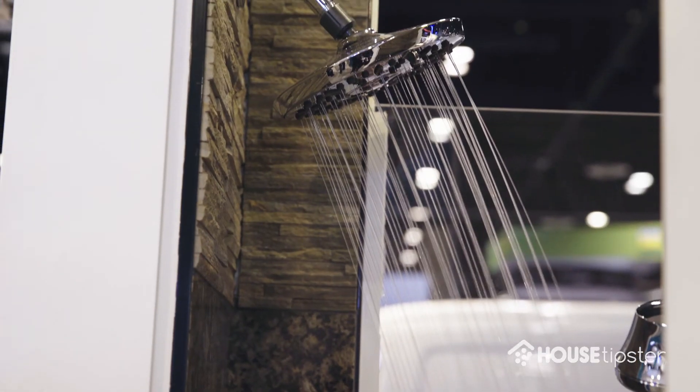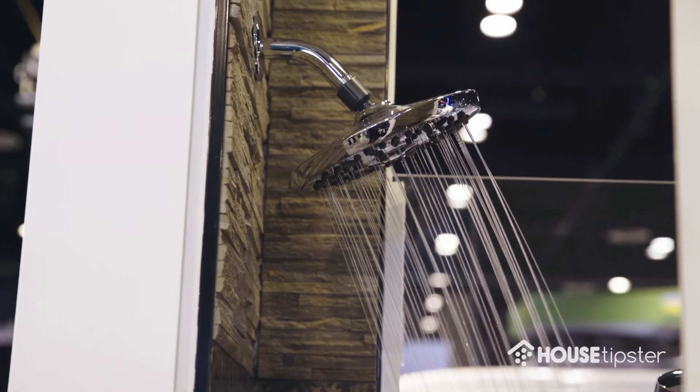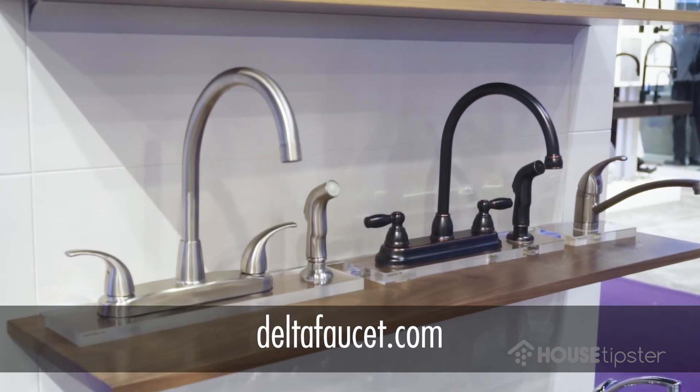Peerless is an omni-channel brand. It's available with trade and available in retail. Go online to our website, deltafaucet.com, to find out where you can get each of these products.